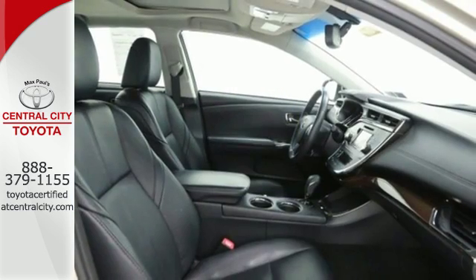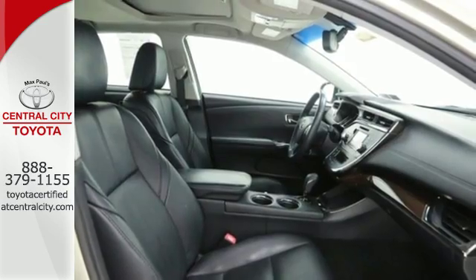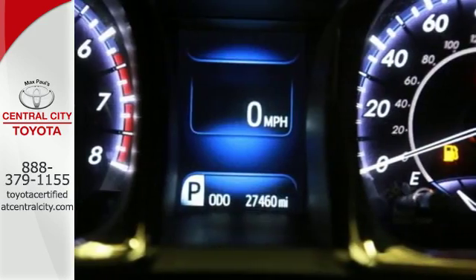Plus, you'll get other great features like alloy wheels, a premium sound system, and leather seats.